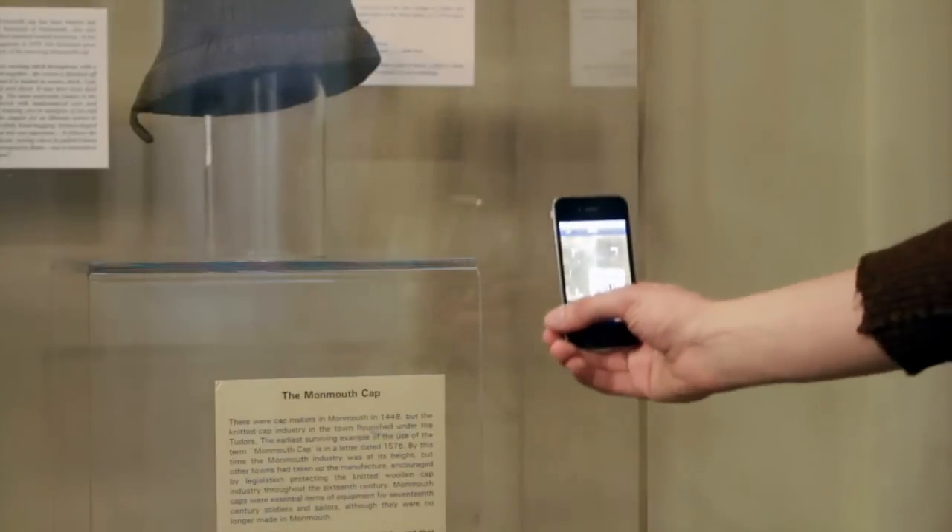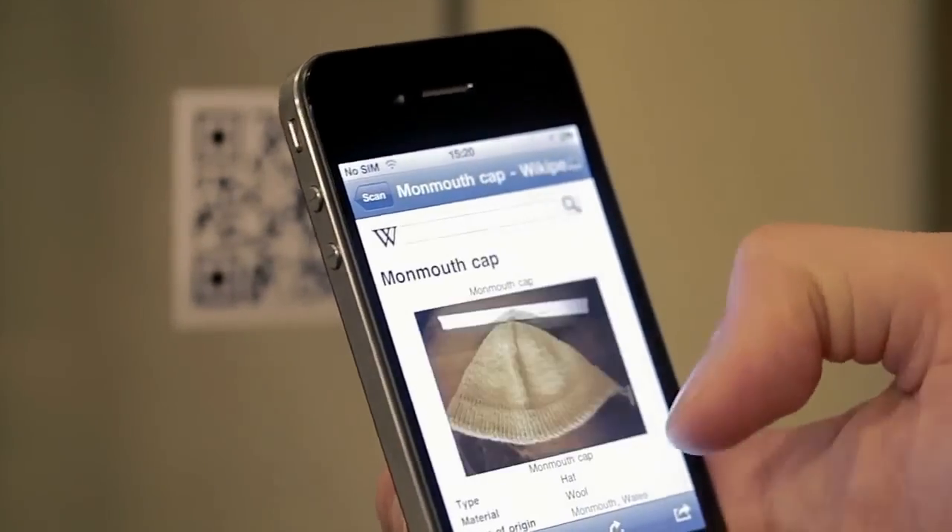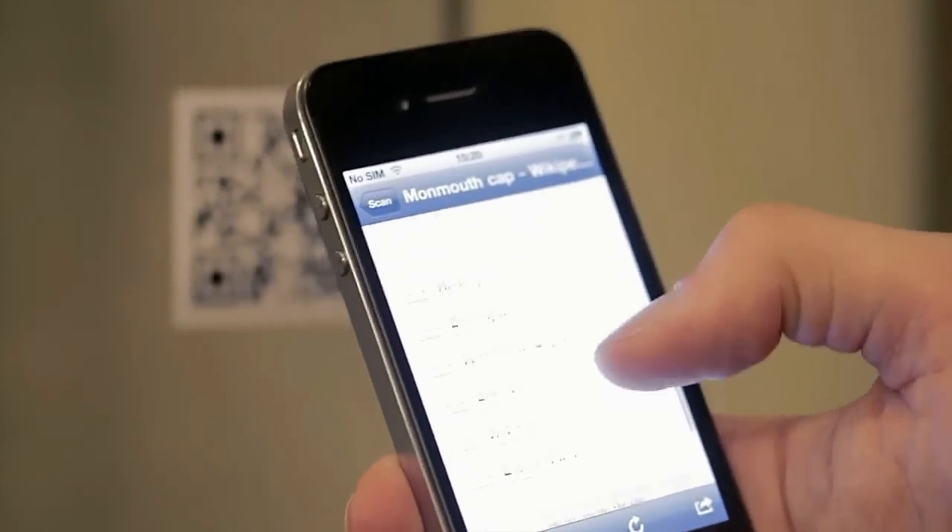A QR code is a kind of barcode that you can read with your phone or tablet computer and it can take you to a web page. The great thing about QRpedia is whatever language your phone is in, it will take you through to that language page on Wikipedia — so if you have a Spanish phone it's a Spanish article, German, a German article.